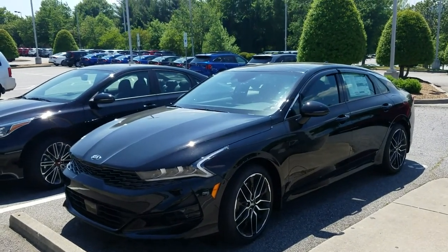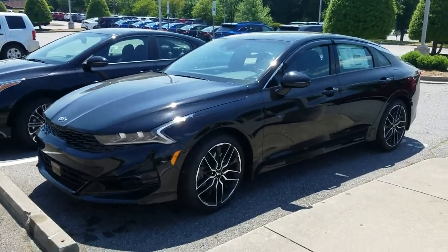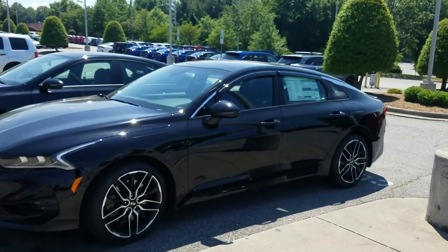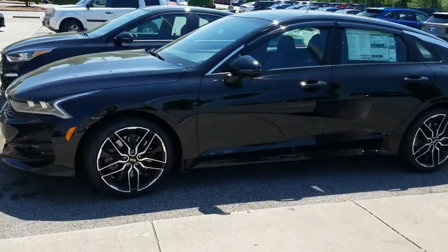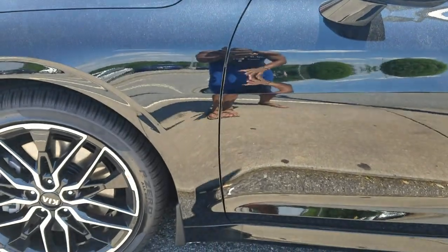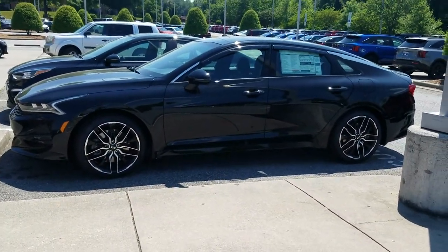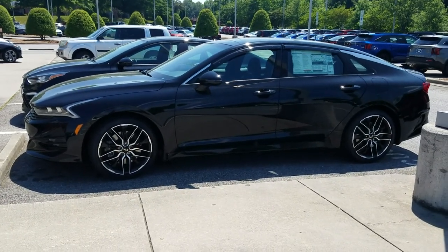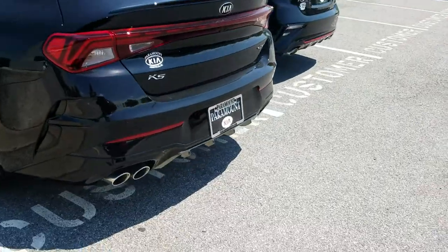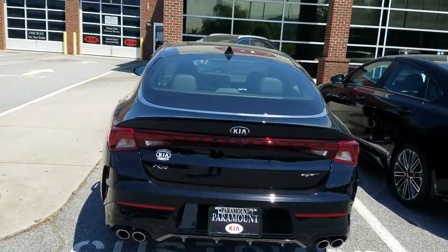The K5's front headlights have that heartbeat line — just like a hospital heart monitor — and I love how the design flows into the back end. The door placement is further back to mimic a rear-wheel drive vehicle. This is the GT model, and you can see those lines swooping back beautifully. Check out those quad exhaust — four real tailpipes.